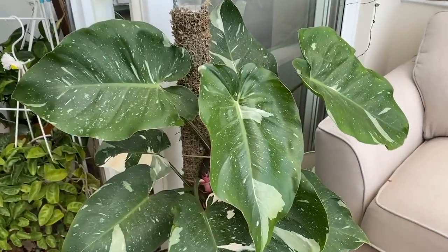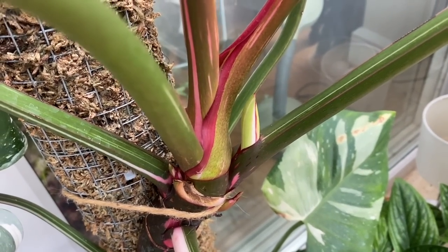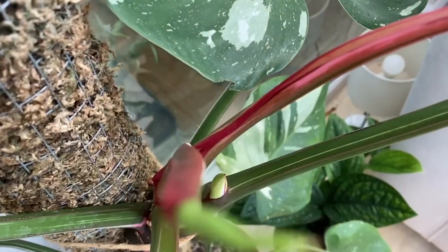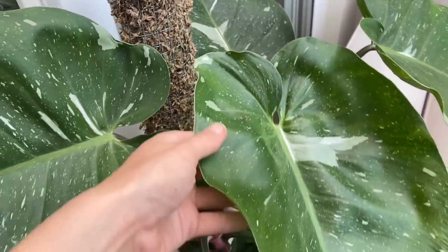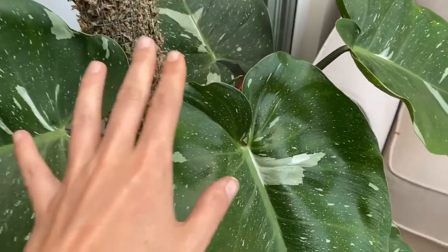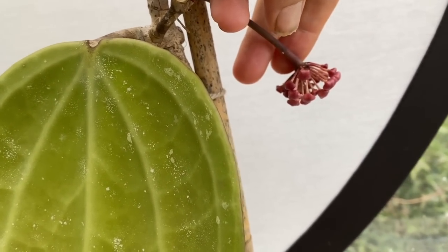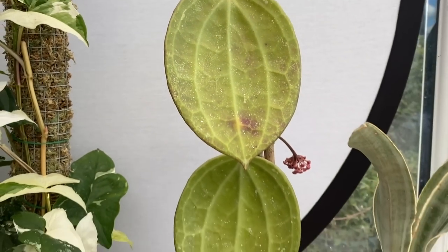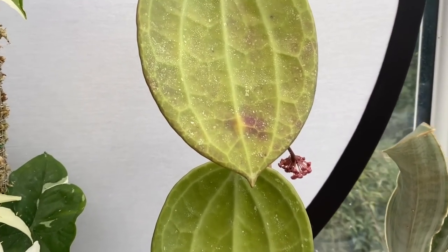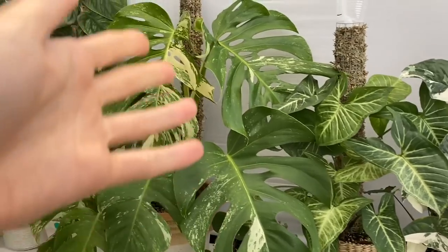A couple of things I'm really scared I'm going to miss while I'm away: firstly, my white princess philodendron seems to be trying to bloom — I've never had a philodendron bloom for me before, so I'm very sad I might miss that. And then my Hoya Sarawak is also trying to flower, which is going to be a beautiful big bloom when it pops. I'm going to have to get my mum to send me some updates.